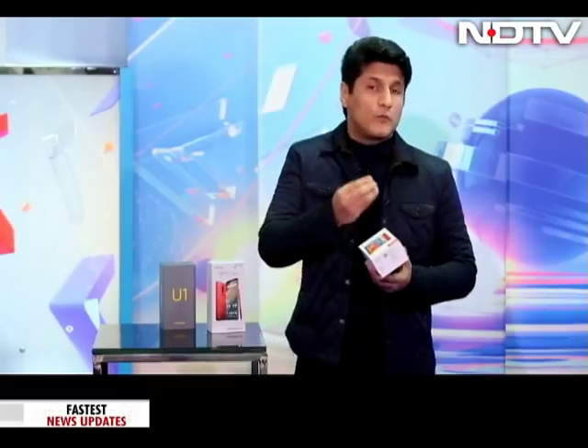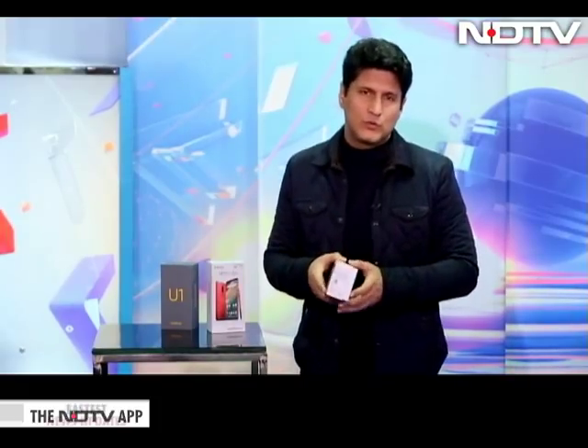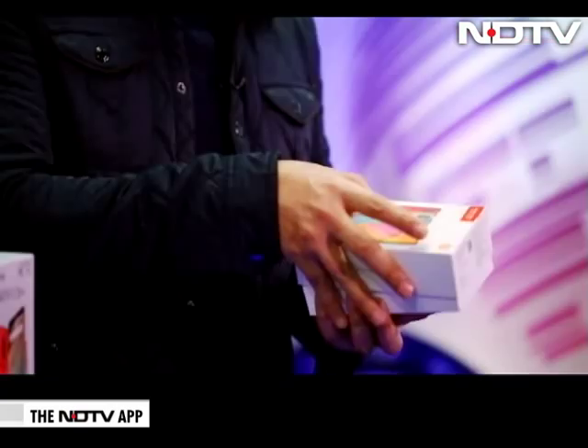Top story number two is the Redmi Note 6 Pro. Pretty much these two phones have come almost simultaneously. The high end of the Realme U1 and the starter of the Redmi Note 6 Pro are almost the same price. So I will do a shootout at the end of it. I'll take you through what we have now on the Redmi Note 6 Pro.